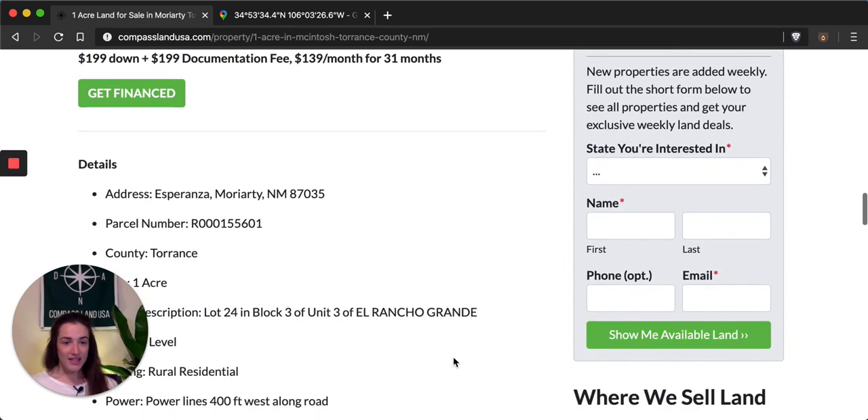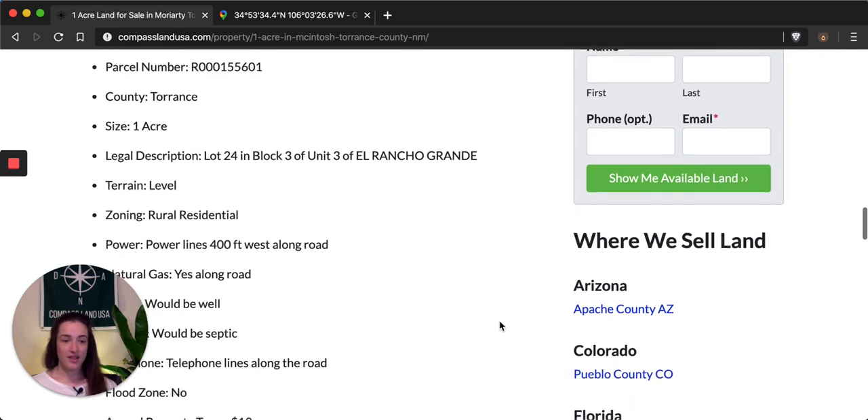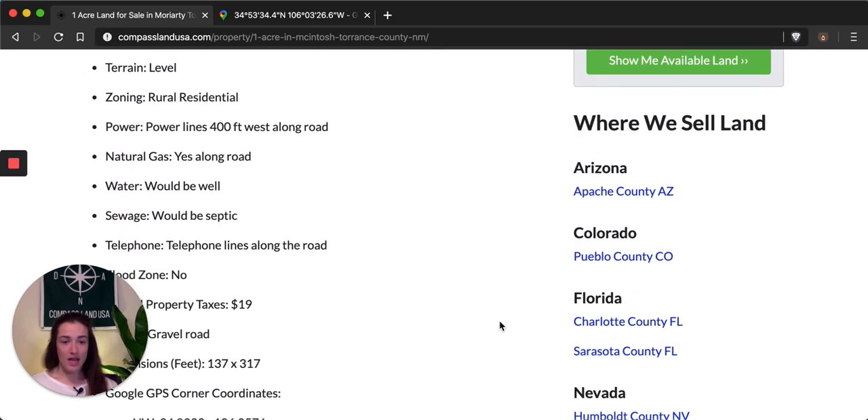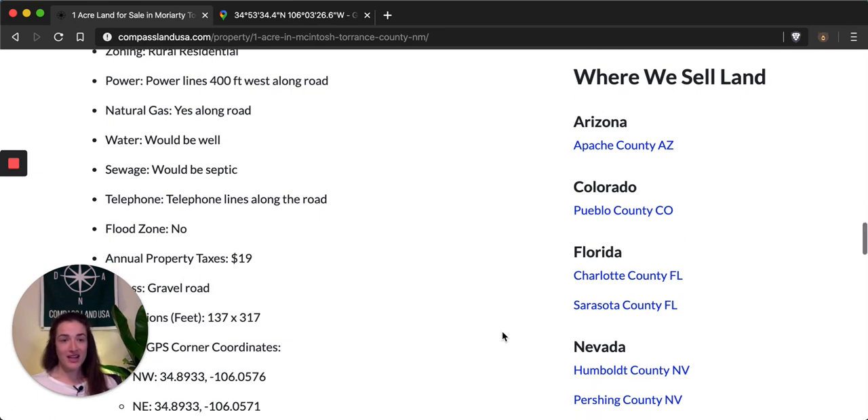Under pricing we have property details, where you can see the address, parcel number, county, size, legal, zoning, and utility information. Power lines are only 400 feet away — they're at the road to your west — and there are already natural gas lines along the road. It's even got telephone lines already in place. The property taxes are pretty cheap given that there are already some utilities to the property — they're only $19 a year — and you have great dirt road access.